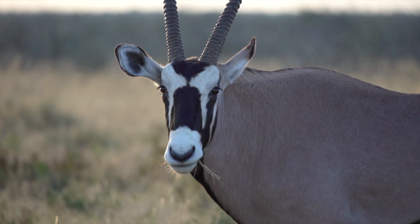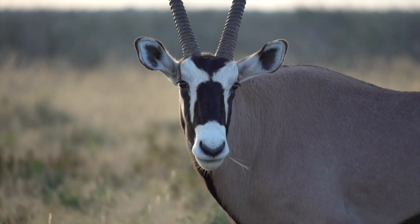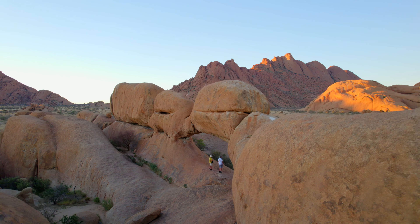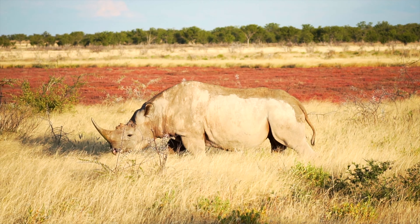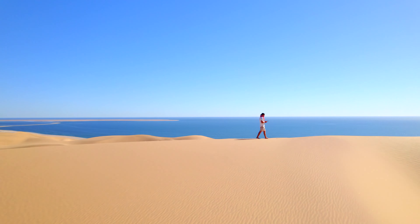Get ready to be taken on an unforgettable adventure through one of the most remote places on the planet. Second least densely populated country in the world, only to Mongolia — this right here is Namibia.